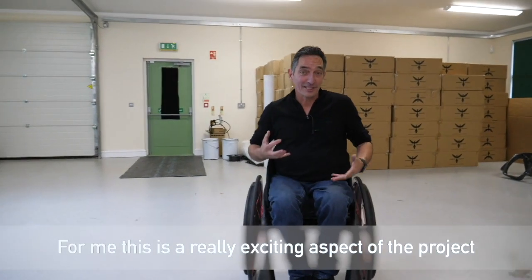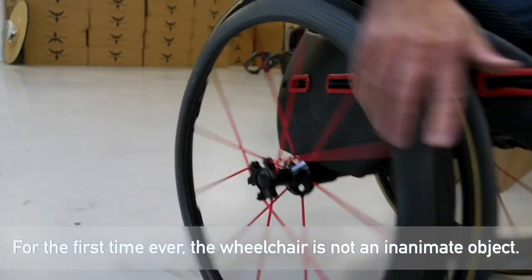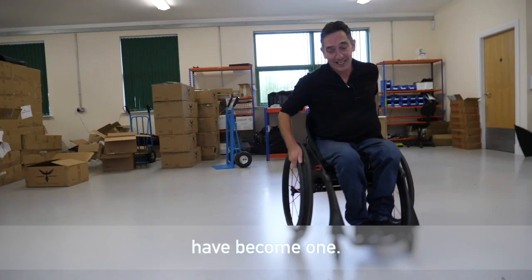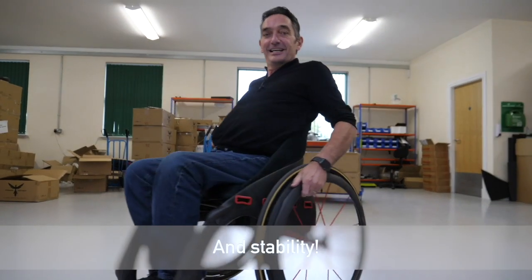For me, this is a really exciting aspect of the project. For the first time ever, the wheelchair's not an inanimate object — it's intelligently interacting with me. My centre of gravity and the wheelchair's centre of gravity have become one. That means I get amazing agility and stability.